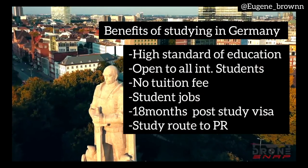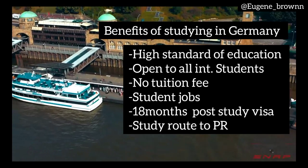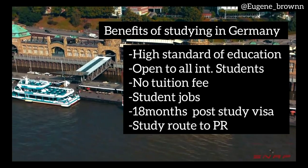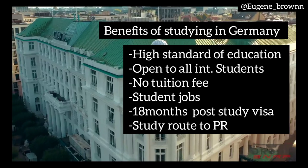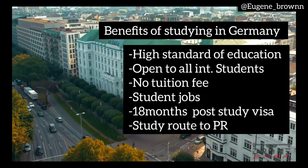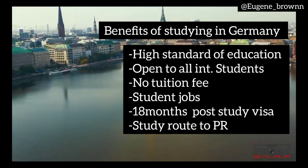Germany has one of the best standards when it comes to education, and it is open to all international students. There are no tuition fees in public universities in Germany, so getting a scholarship is basically to take care of your living expenses, and that is a plus. You can work as a student in Germany, and after your studies you can apply for an 18-month job-seeker visa to search for a job. If you get a standard job, you can apply for permanent residence after about 30 months.